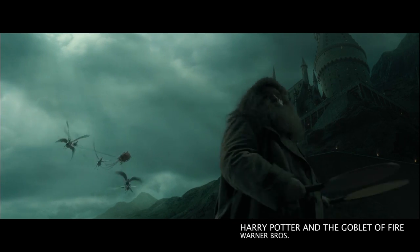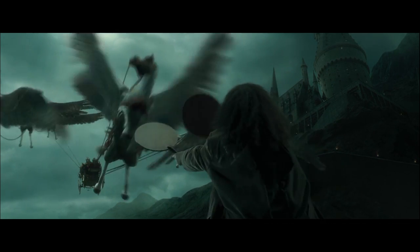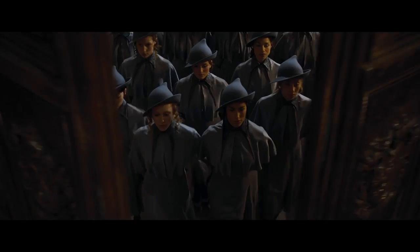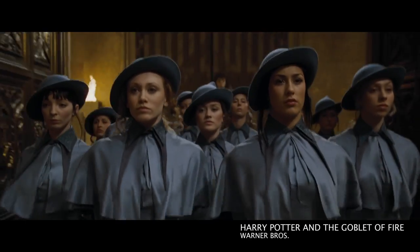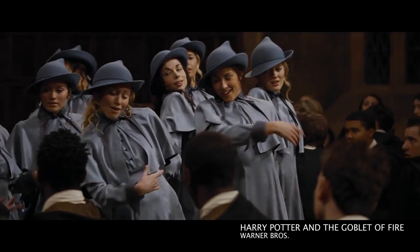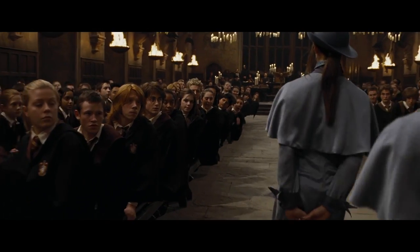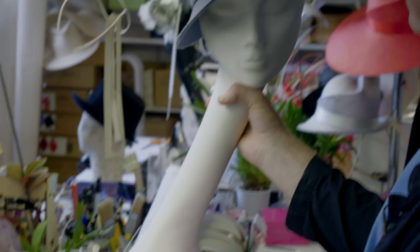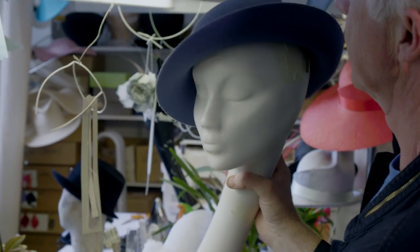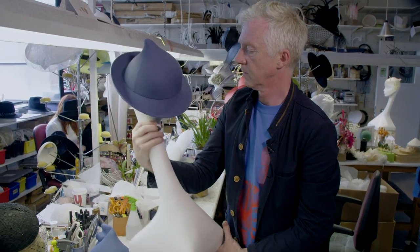Janie Tamim was the costume designer on the movie and she came to see me and explained that there were these girls appearing — the Beauxbatons — from their carriages through the air, and they were French. So I came up with this shape that I felt reflected the French aspect of the girls because they were maybe a little bit chic. Pointed hats are part of the language of Harry Potter. I kind of went with the angle of the tilt of the hat that gave them a little bit of panache and style.